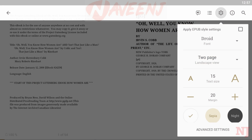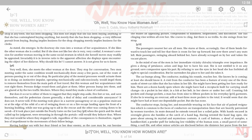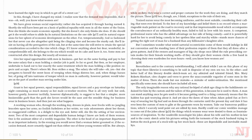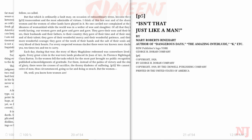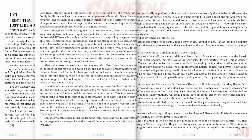eReader Prestigio can scan your library for specific file and textbook formats, offers in-app access to best books in EPUB and FB2 formats, and allows you to synchronize your books and text files from cloud services.